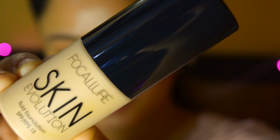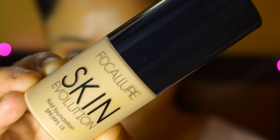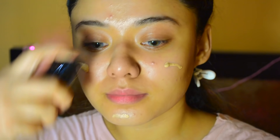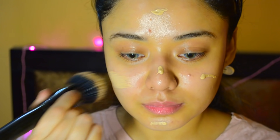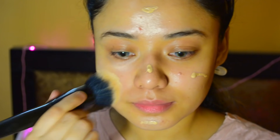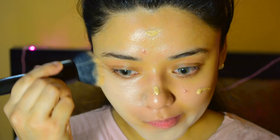Moving on to the foundation — I am using the For Color Fluid Foundation and my shade is O3 Warm Ivory. This was sent to me by the For Color Team, so thank you so much! The coverage is very good and the fragrance is like chocolate. It is an amazing foundation.